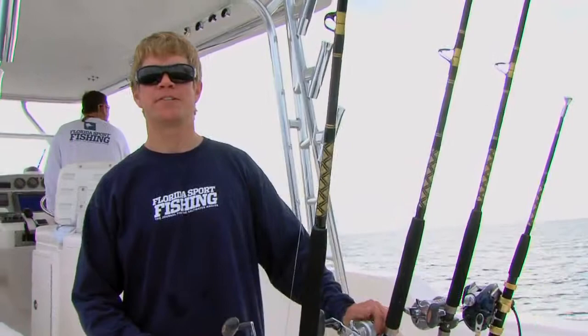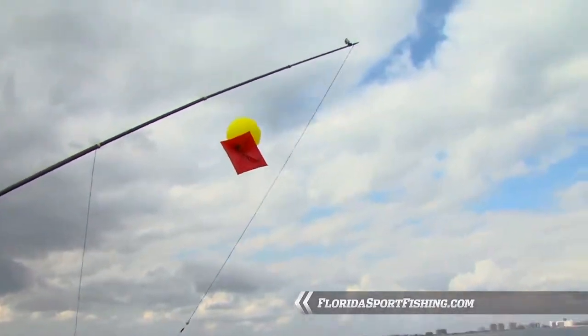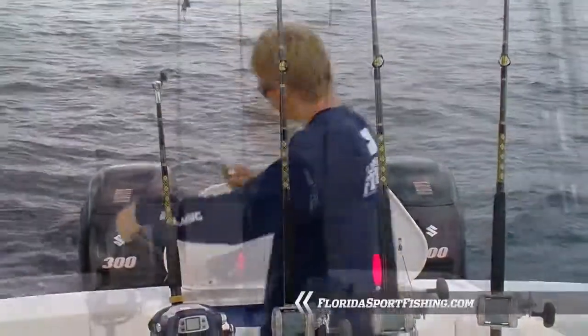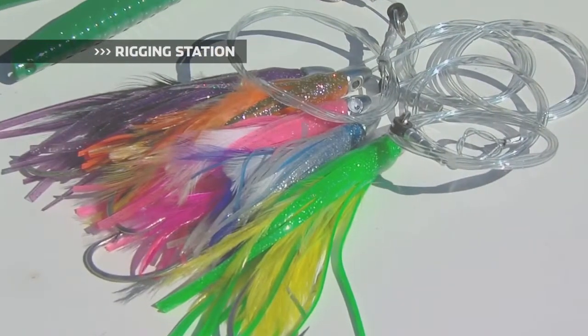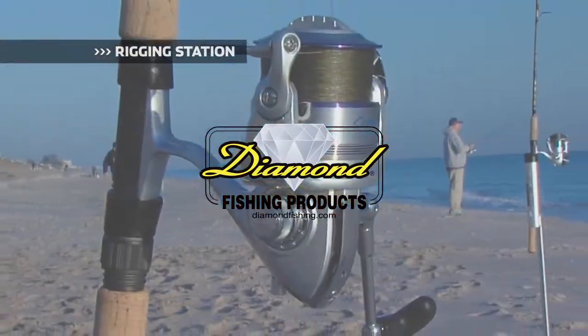Kite fishing really isn't as difficult as it seems. At first you may be a little overwhelmed with all the specialized tackle that goes along with it, but it really all plays in your favor. With the proper gear, a little bit of knowledge, and some practice, you'll be fishing with the best of them. Rigging Station, brought to you by Diamond Fishing Products, the most reliable monofilament and braided fishing line in the world.